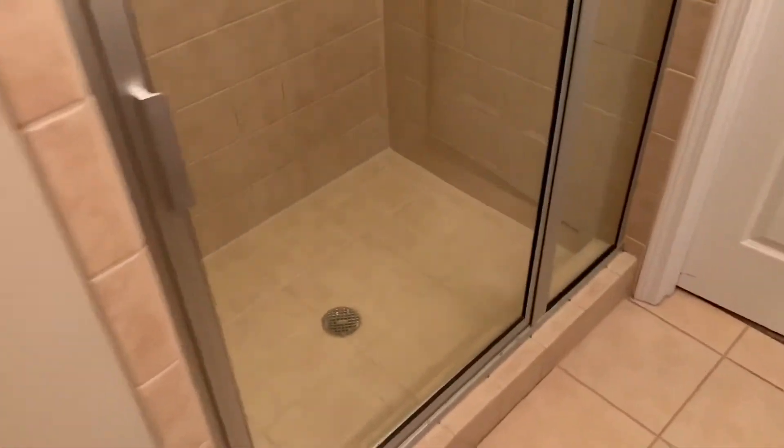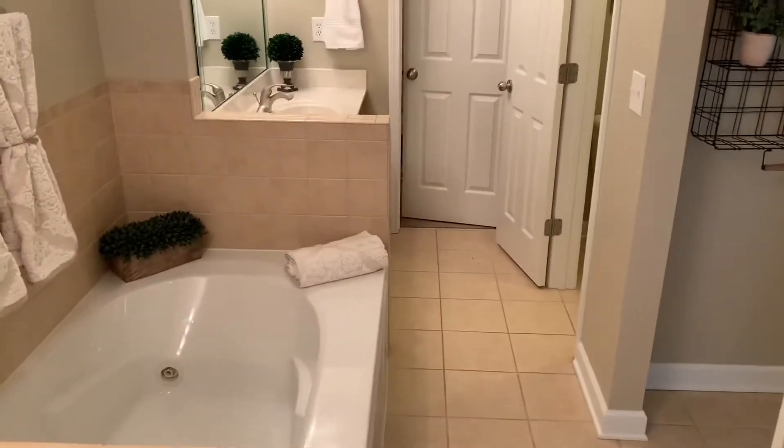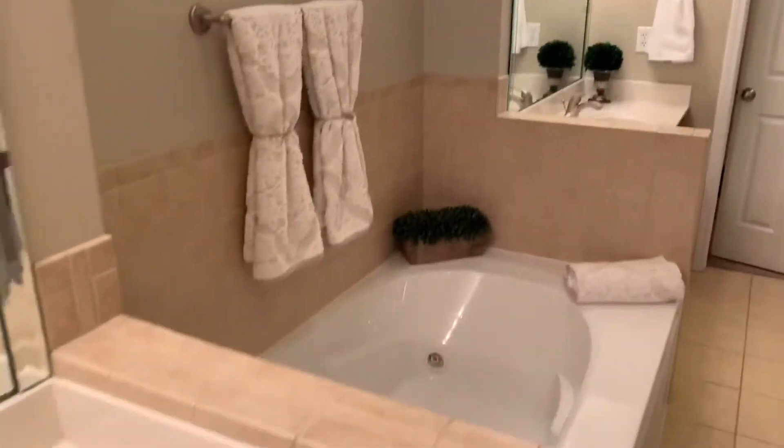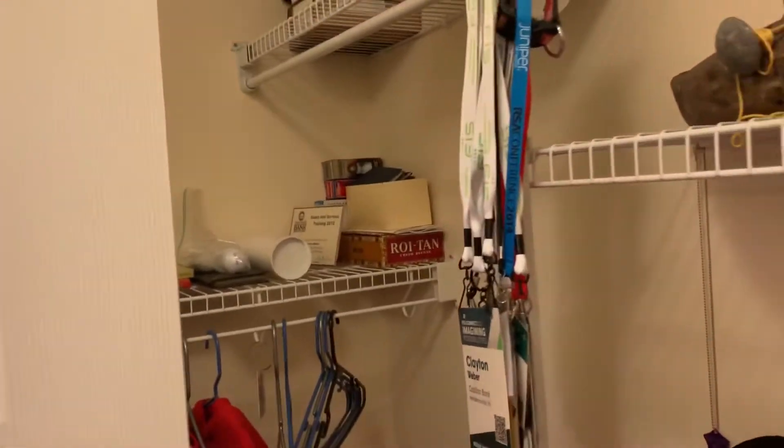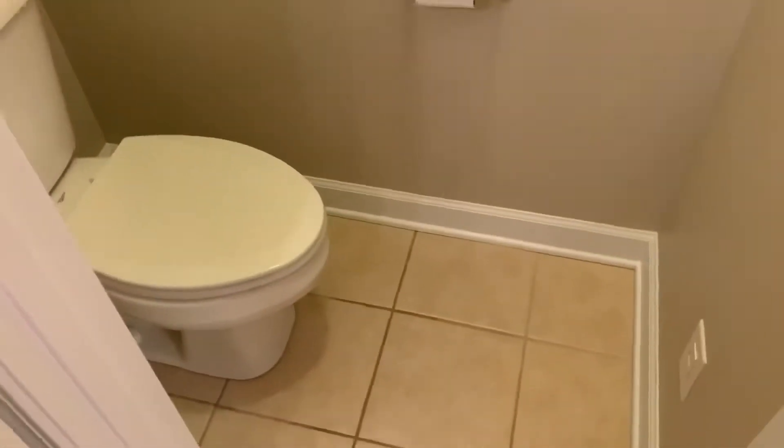Good master bath. You get your shower here, vanities on both sides of the bathroom — separate. You get your closets in here, closet over here, closet over here, and then your toilet room for privacy.